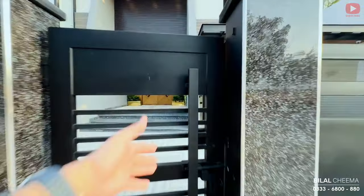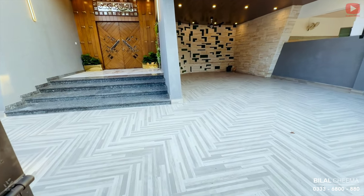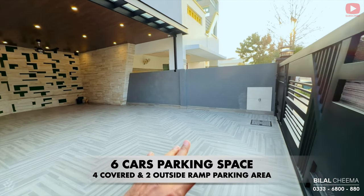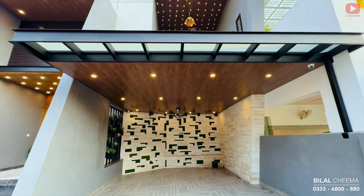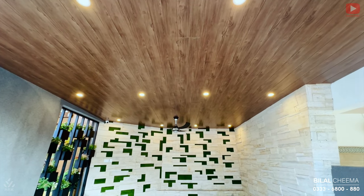Let's see the car porch — sleek, long handles. Very spacious car porch, with almost one, two, three, and four car parking space. Beautiful fall ceiling with simple wooden textured ceiling.